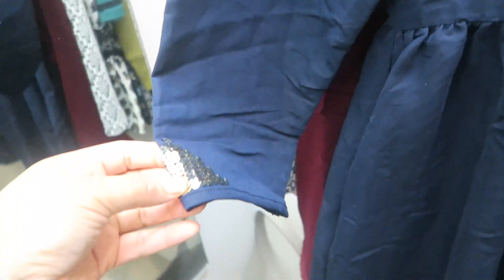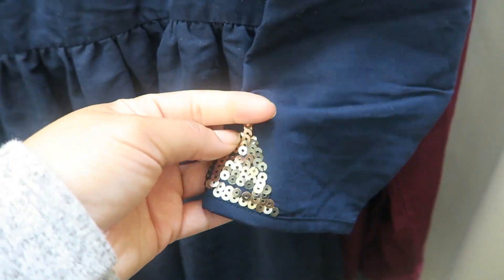It even has some embroidery on the sleeves. I feel like even if I can't fit this, I should buy it because it's just that pretty and gift it to someone. But yeah, let's try it on.